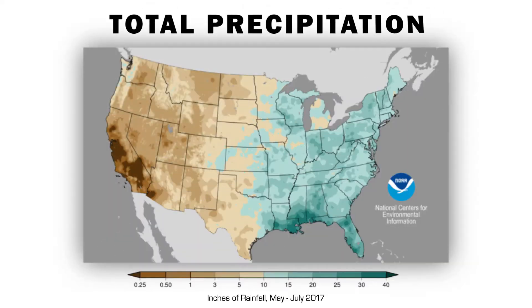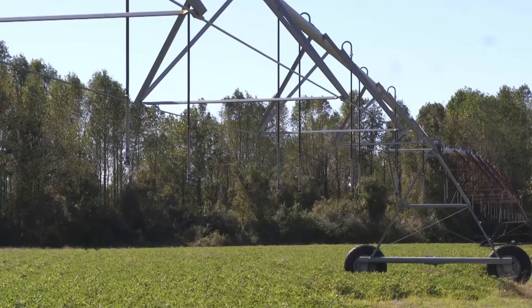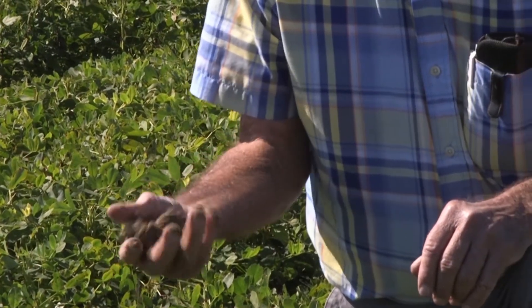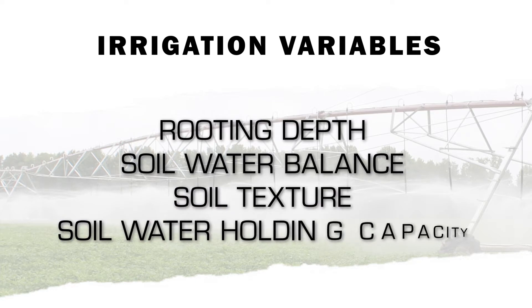Peanuts typically require 20 to 28 inches of water during the season. Peanut growers can use the checkbook irrigation method to determine the precise amount of water needed. This process uses evapotranspiration — the amount of water released from the plant and evaporated by the soil — and relies on key measurements from the rooting depth, soil water balance, soil texture, and water holding capacity.